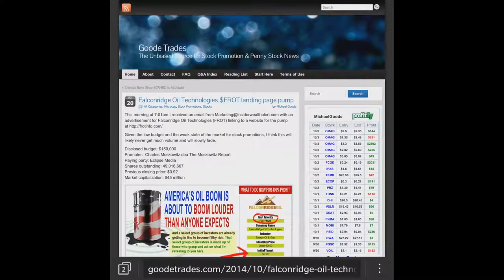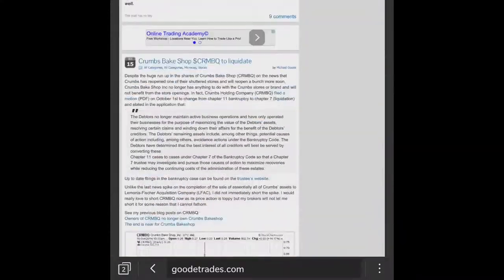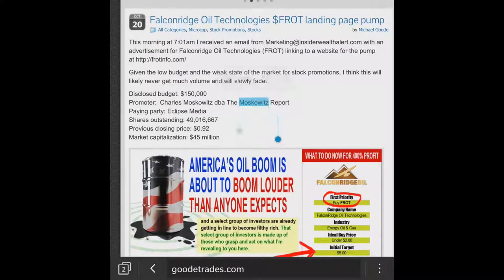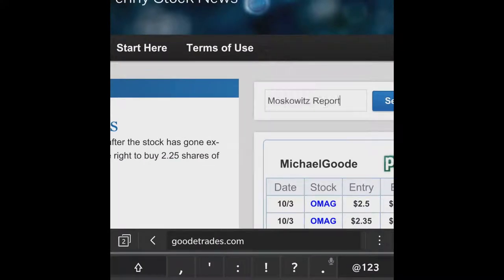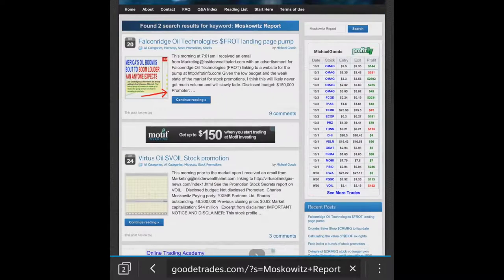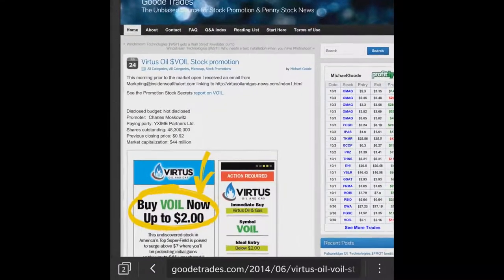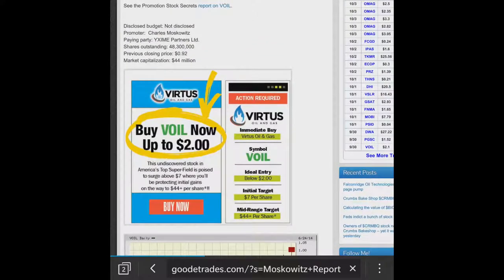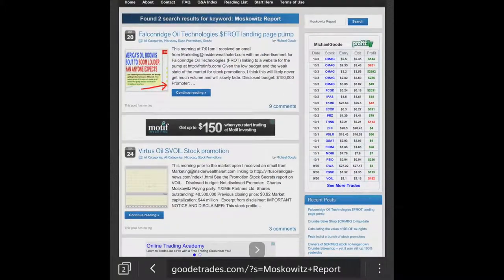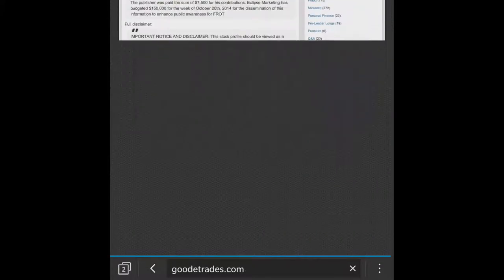For you people out there, if you've never been to goodtrades.com, it's a great source to find out landing pages and past pumps. You can search, for example, the Moskowitz report and see what former pumps they had. It's a really good site to go through past pumps because he usually puts up all the landing pages. Michael Good's awesome.